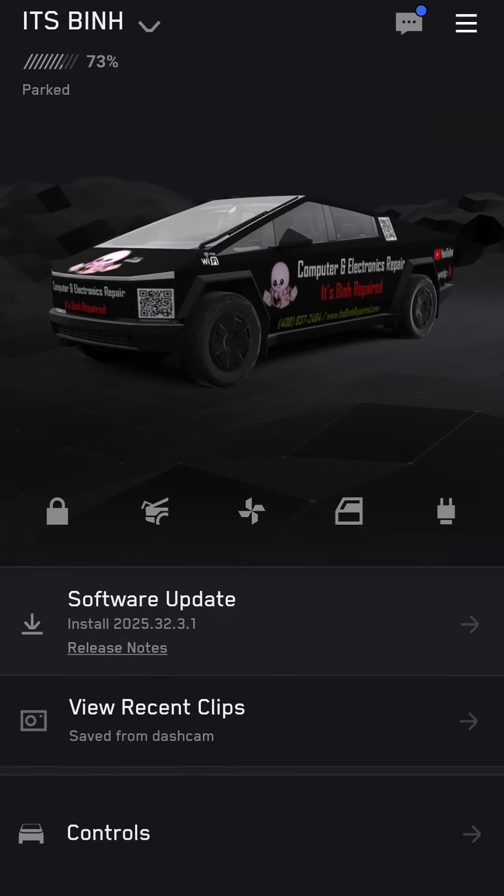It looks like the Tesla Cybertruck has a new software update, 2025.32.3.1. Let's take a look.